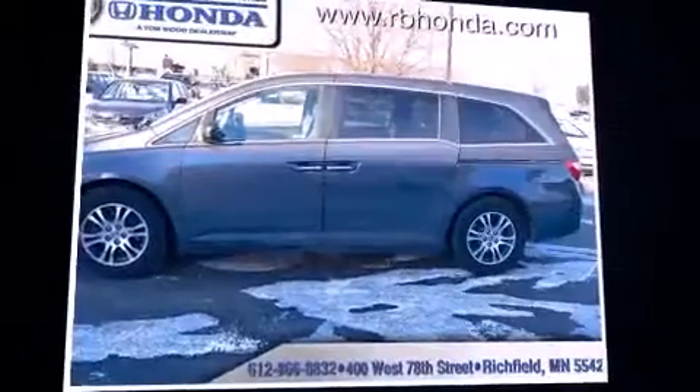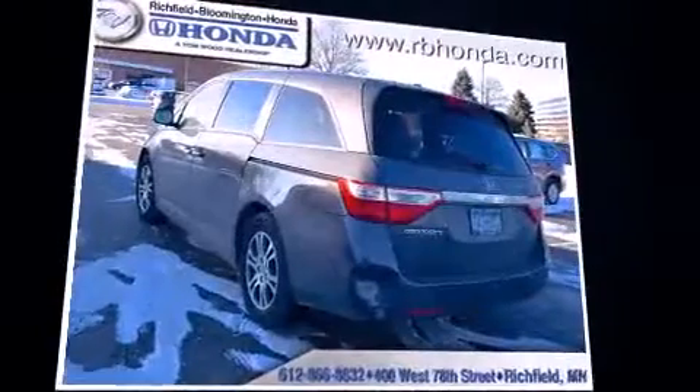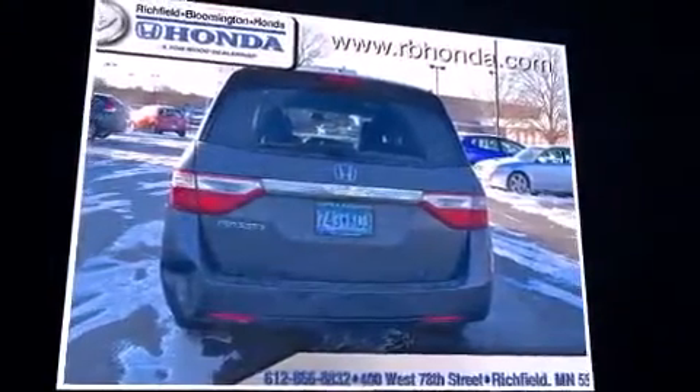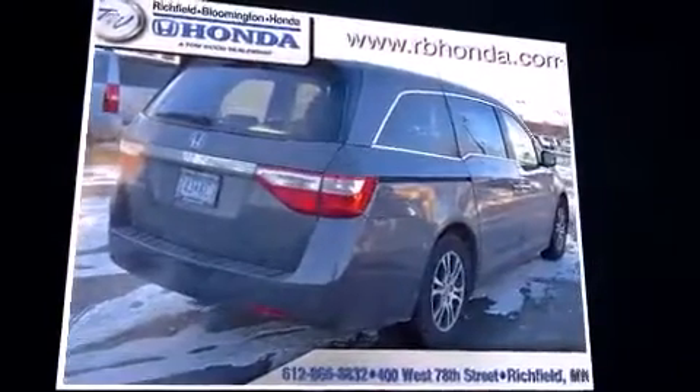The 2012 Honda Odyssey's smooth gear shifts are achieved thanks to the refined six-cylinder engine, and for added security, dynamic stability control supplements the drivetrain. Top features include power front seats, delay-off headlights, and front and rear reading lights.